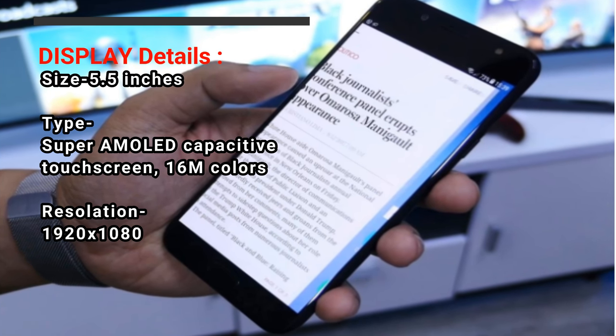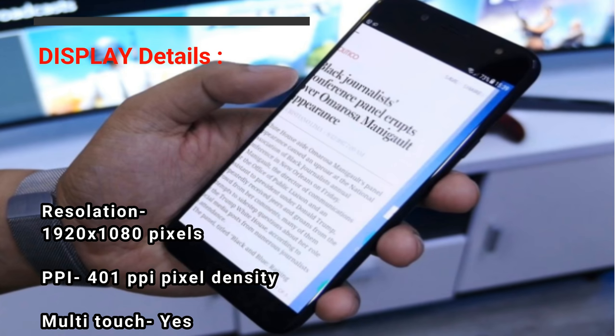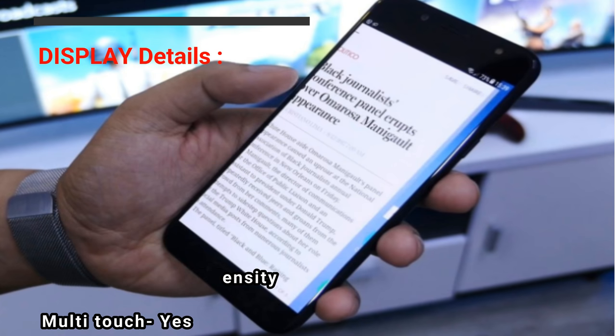Display Details — Size: 5.5 inches. Type: Super AMOLED Capacitive Touchscreen, 16M Colors. Resolution: 1920 x 1080 pixels. PPI: 401 pixel density. Multi-Touch: Yes.